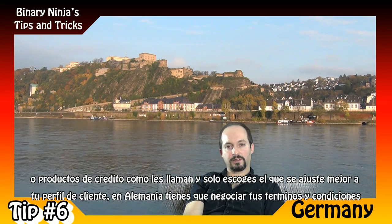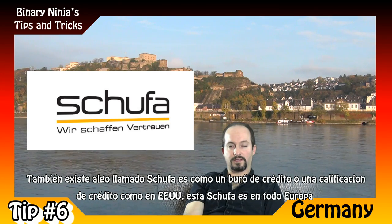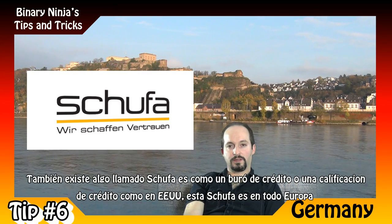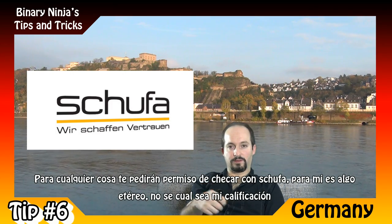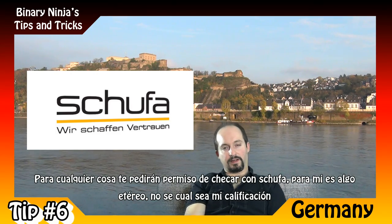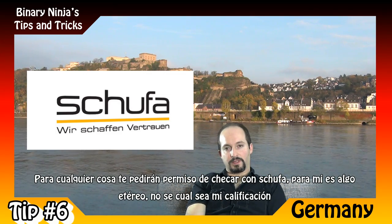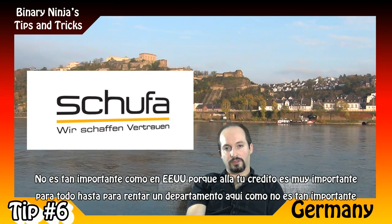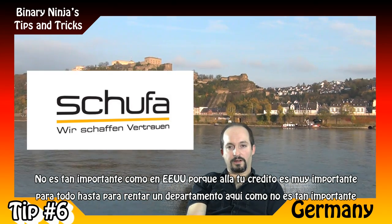They also have something called SCHUFA — it's similar to a credit bureau or credit score like in the US, and it operates across Europe. You'll see it a lot: if you want to open an account or apply for credit, they'll ask permission to check your SCHUFA. For me it's been somewhat abstract — I don't know my score or whatever. But it's not as important here as in the US, where credit is crucial for everything, even renting an apartment.